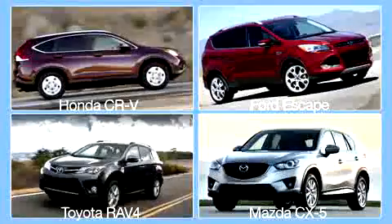Even the most basic Rogue includes a rearview camera, Bluetooth phone and audio, and an iPod interface. This loaded Rogue includes Nissan's easy-to-use touchscreen interface and navigation system, plus the sort of luxury, convenience, and high-tech safety features you'd expect at this level.